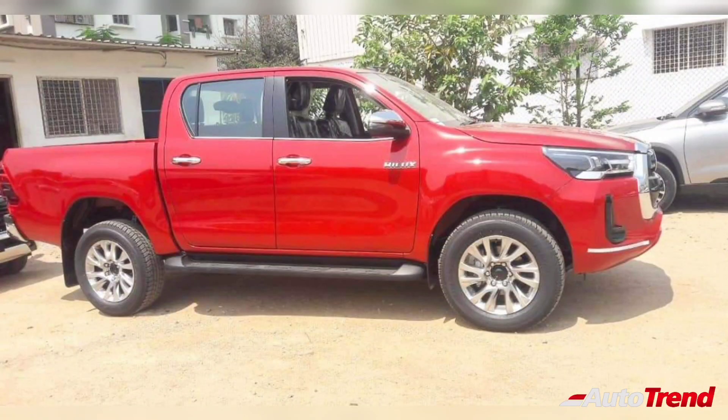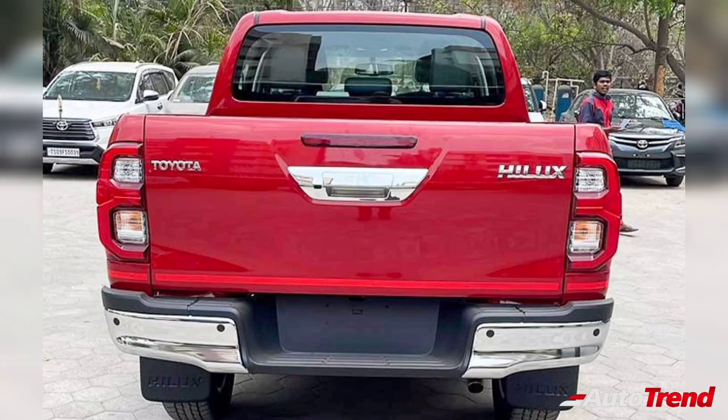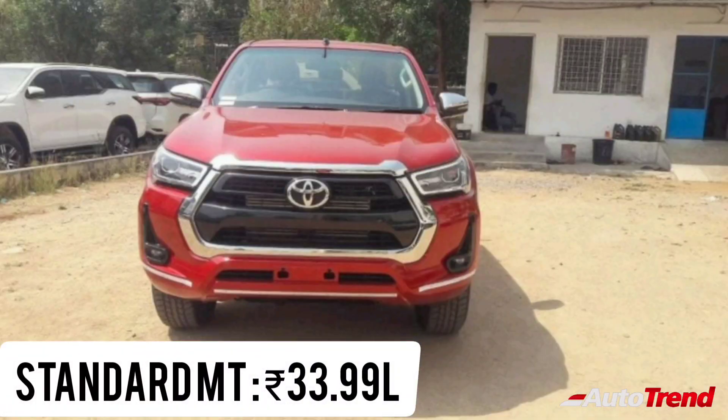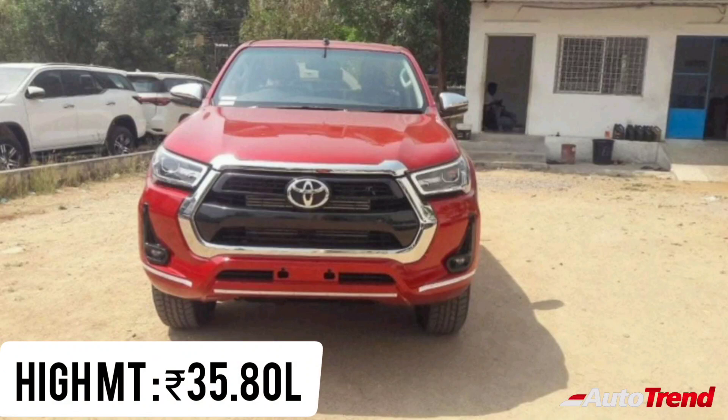The new Toyota Hilux pickup truck is available in three variants, namely the Standard Manual, the High Manual, and the High Automatic. The entry-level Standard Manual is priced at Rs. 33.99 lakh ex-showroom, while the High Manual variant is priced at Rs. 35.8 lakh ex-showroom.